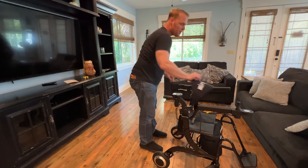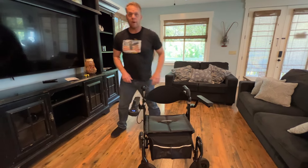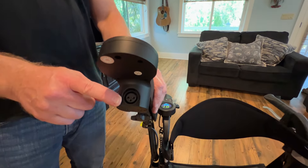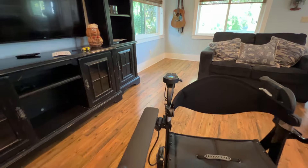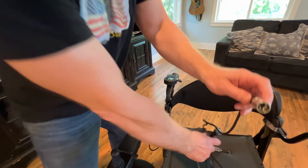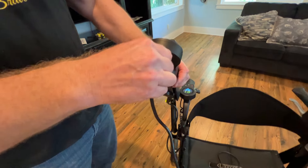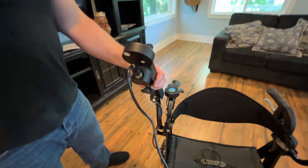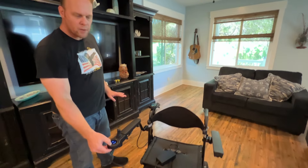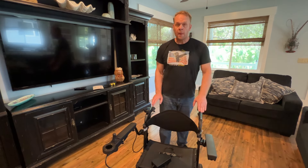The last thing I'll go over is how to charge the device. Looking at the joystick, we have a charging port directly on the front of the joystick. We have a standardized charger that comes with the device — you simply plug the charger in and you're probably looking at about two hours to charge. The first time you get it, you want to charge it for a good eight hours.